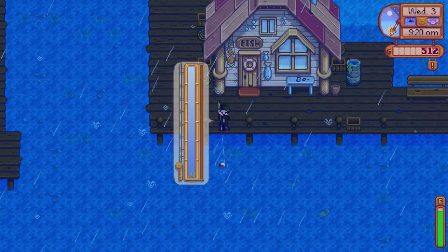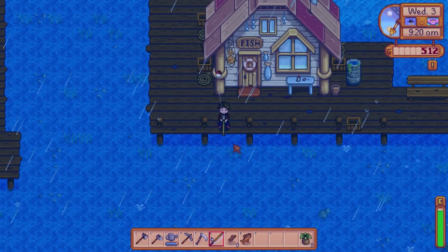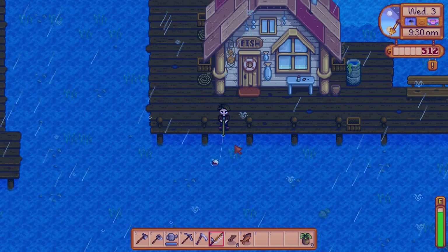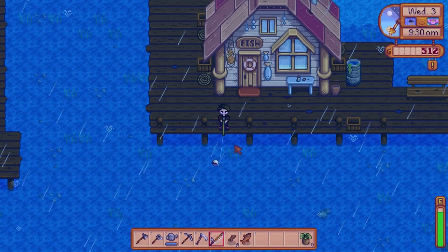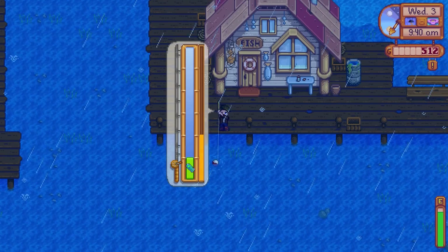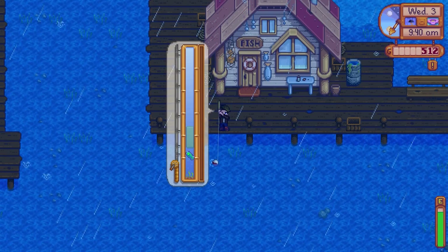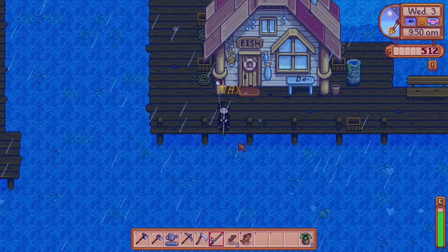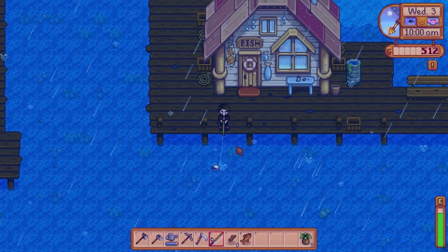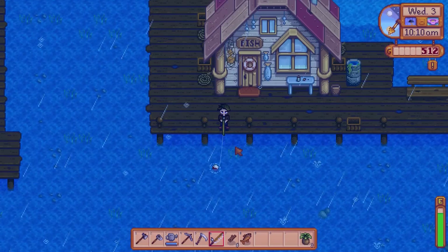I'm guessing the old rod won't be able to catch anything. Fishing's actually kind of challenging — it takes some getting used to. The fishing is actually pretty challenging, I must say. It's hard to get the mouse to kind of... it's not intuitive. Well, I shouldn't say it's not intuitive, but it's a bit tricky.